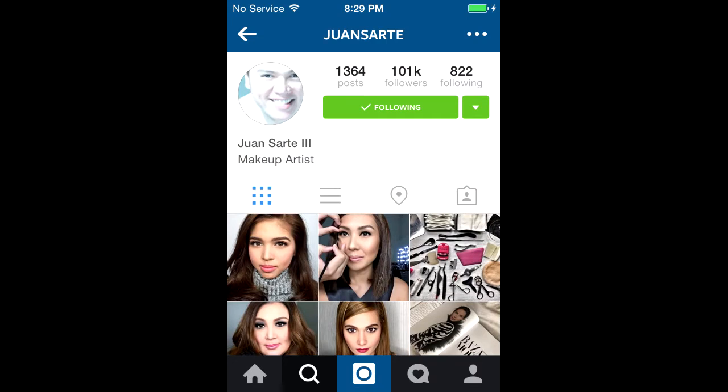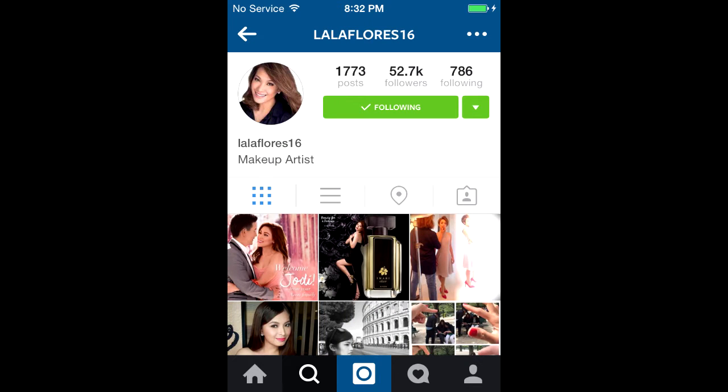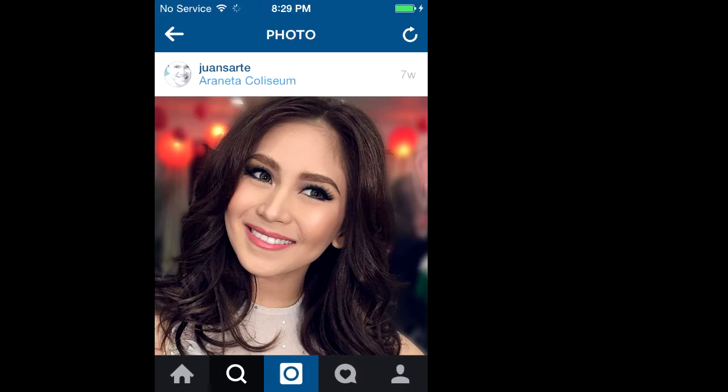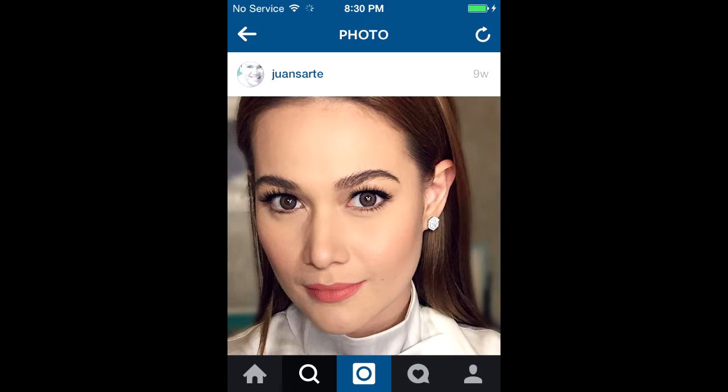The year that was assigned to me is 2016. So I did a little research and browsed through the Instagram accounts of famous makeup artists here in the Philippines. Here are some photos of Filipino celebrities that rocked this look.